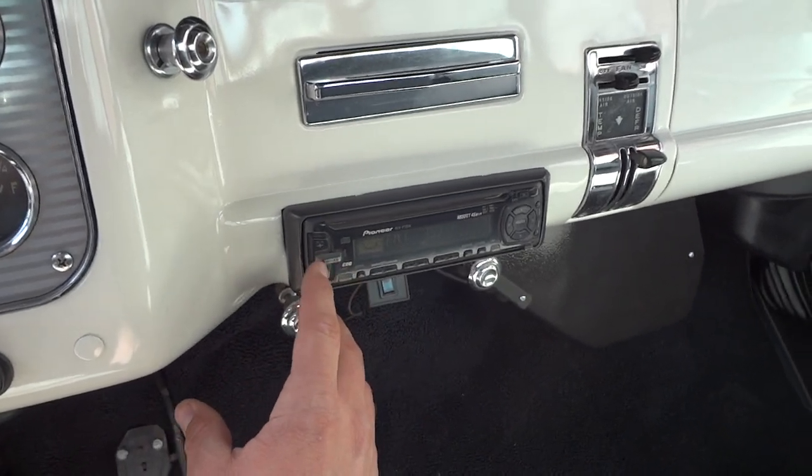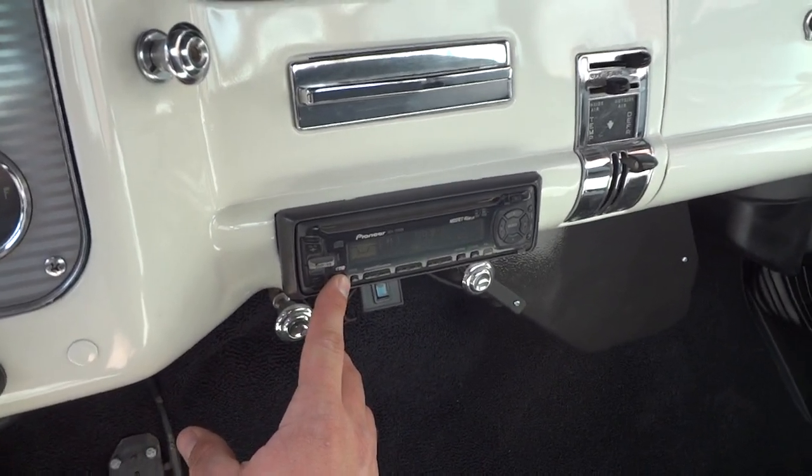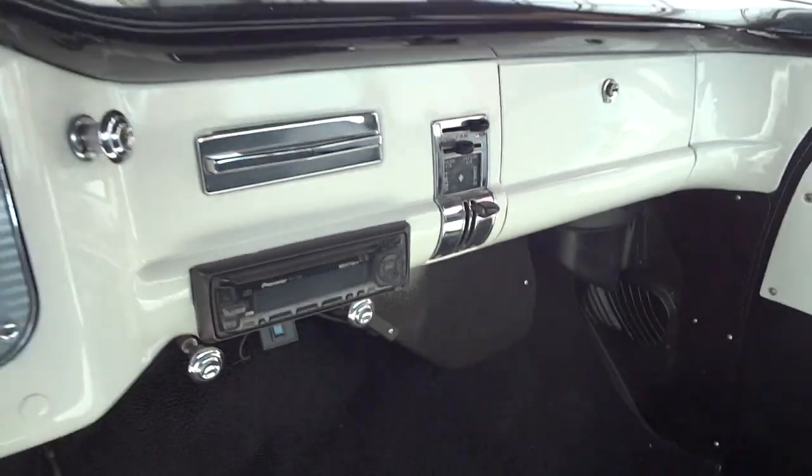Got a radio that works really well. Speakers fill up behind the seats.